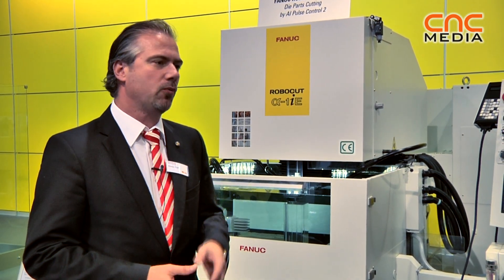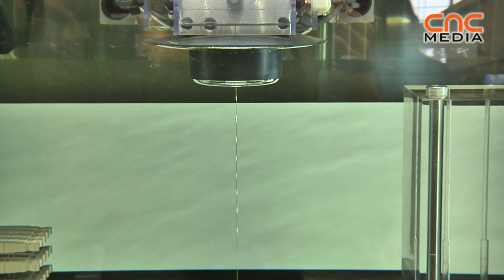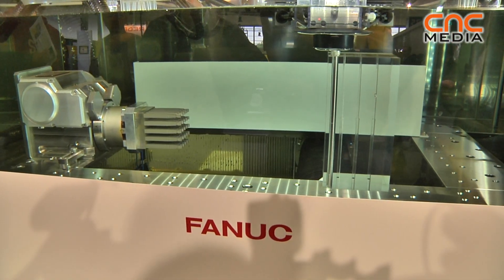Another product from FANEC RoboMachine is the FANEC RoboCut, which is a wire erosion machine — we call it wire EDM. Wire EDM can be used in the mold market, the tool making industry, and especially in the German market in the medical industry to make instruments and implants.